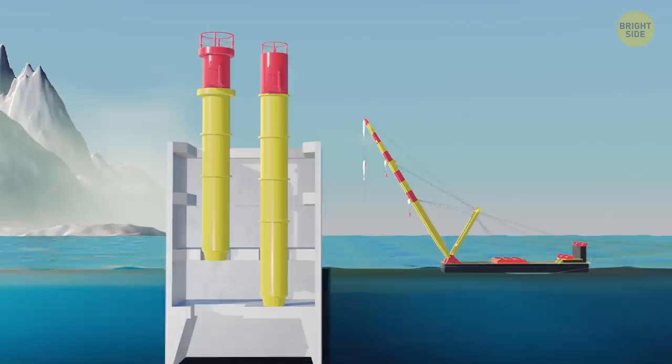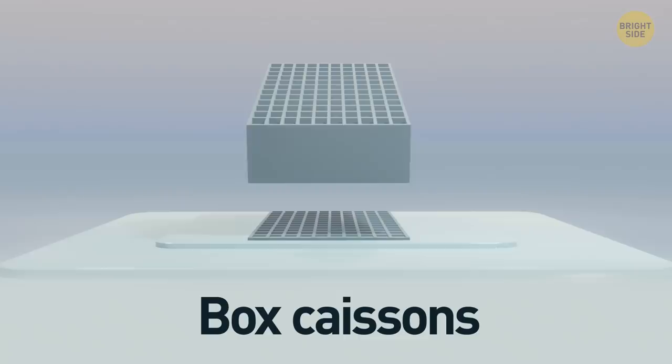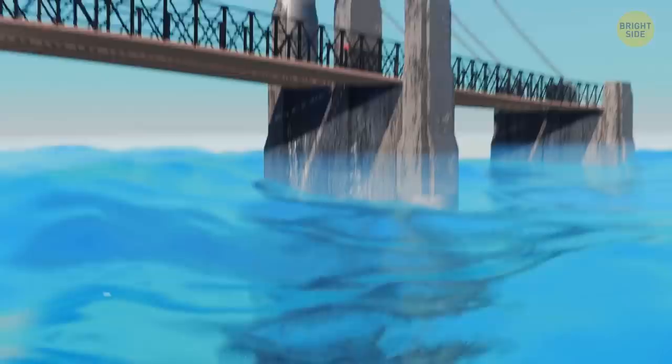When workers dig out materials inside a pneumatic caisson, these get sent up through a special muck tube. When the caisson reaches the bedrock, workers fill it with concrete. Unlike the others, a box caisson has a floor, and workers lower it onto a foundation that is constructed in advance. During the construction of the Brooklyn Bridge, engineers used two massive caissons, allowing them to reach the bedrock and create the foundation for the bridge's towers.